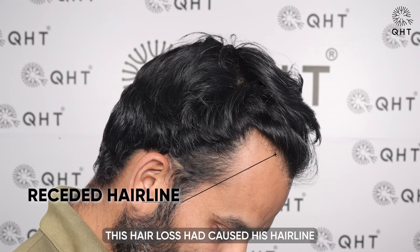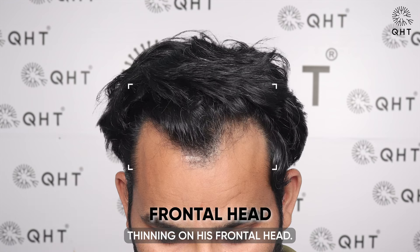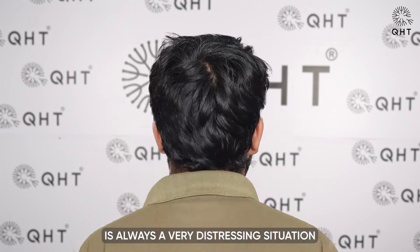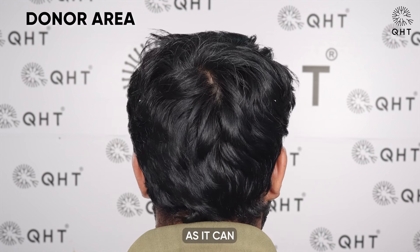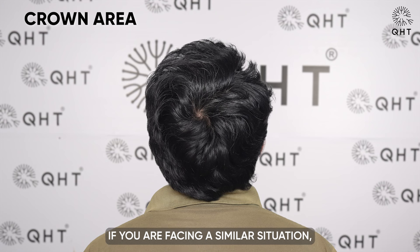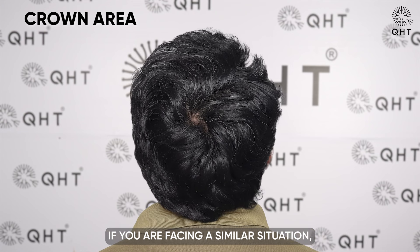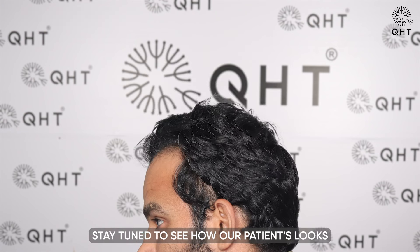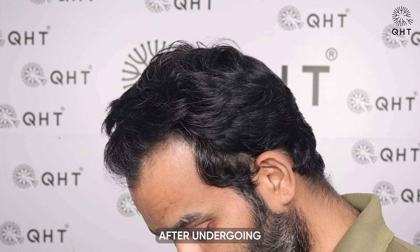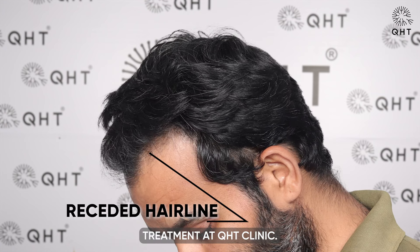The hair loss had caused his hairline and temples to recede, along with noticeable thinning on his frontal head. Hair loss is always a very distressing situation for anyone, as it can significantly affect a person's appearance. If you are facing a similar situation, do not take it lightly. Stay tuned to see how our patient's looks and life changed after undergoing treatment at QST Clinic.